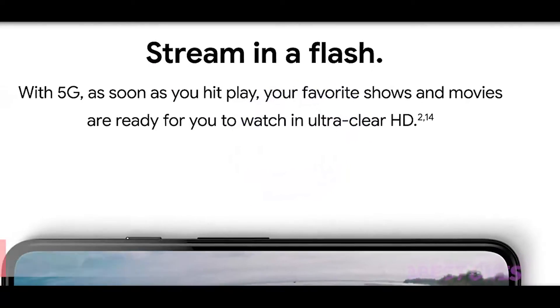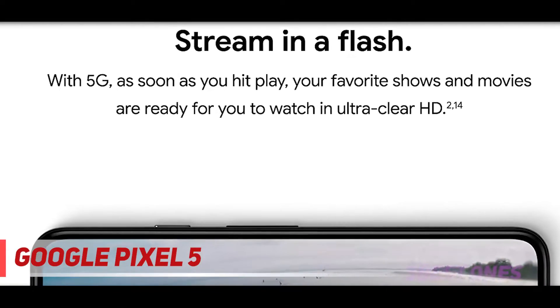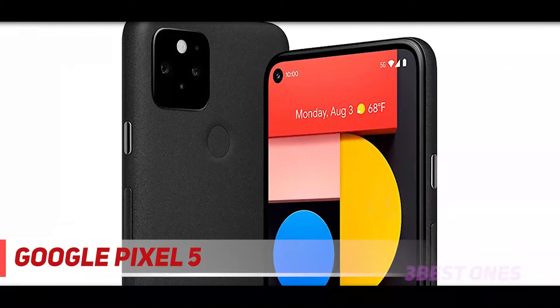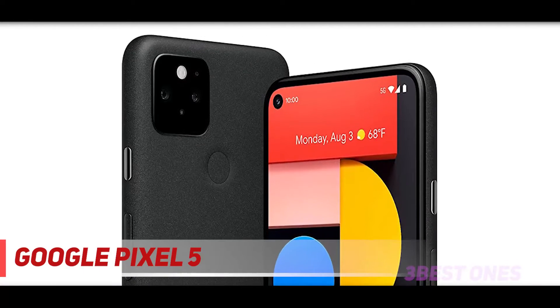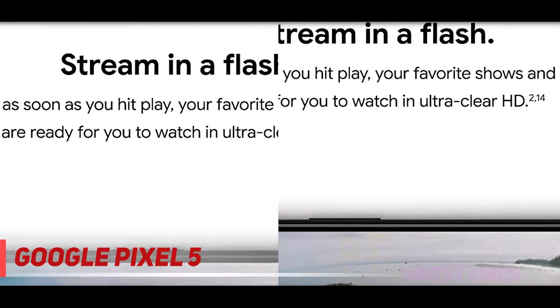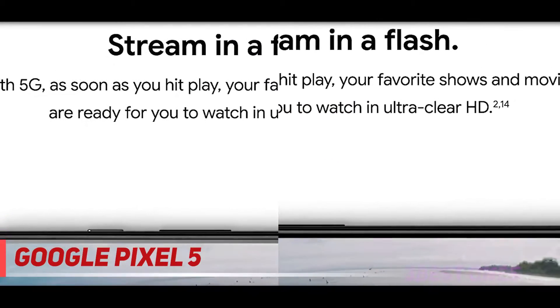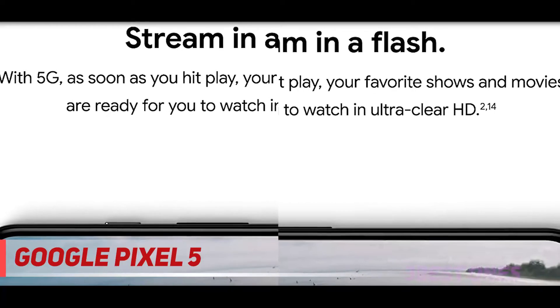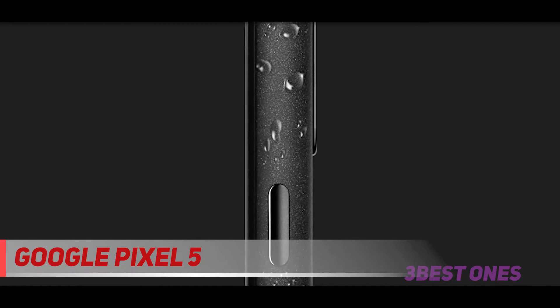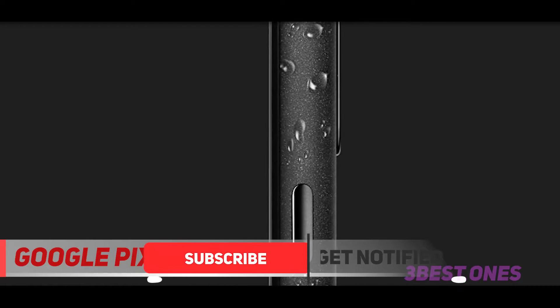Starting at number 3, the Google Pixel 5. The Pixel 5 is the flagship sibling to the larger, more affordable Pixel 4a 5G. It's also a 5G phone with a very similar set of features and hardware. The main improvements come from its IP68 water-resistance, 90Hz refresh rate screen, and features like reverse wireless charging. In other regards, both phones are awfully similar when it comes to specs and capabilities.